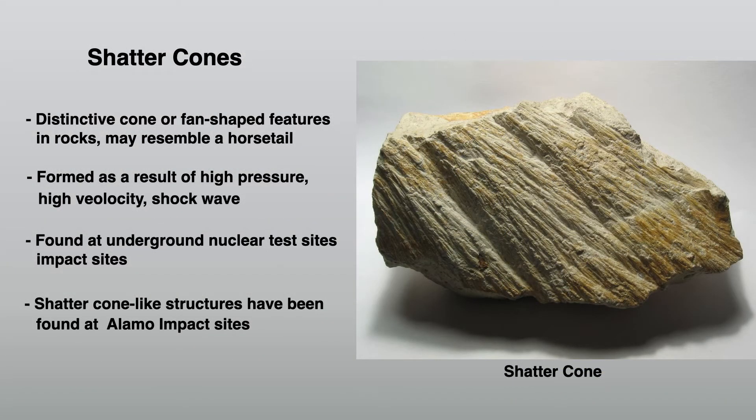Shatter cones are distinctive cone or fan shaped features in rocks that may resemble a horse tail. They're formed as a result of high pressure, high velocity shock waves, and are only found in two places: underground nuclear test sites and impact sites, like the Alamo impact site. Shatter cone-like structures have been found at the Alamo impact sites — you can see this photo with the horse tail-like appearance. This is a shatter cone.